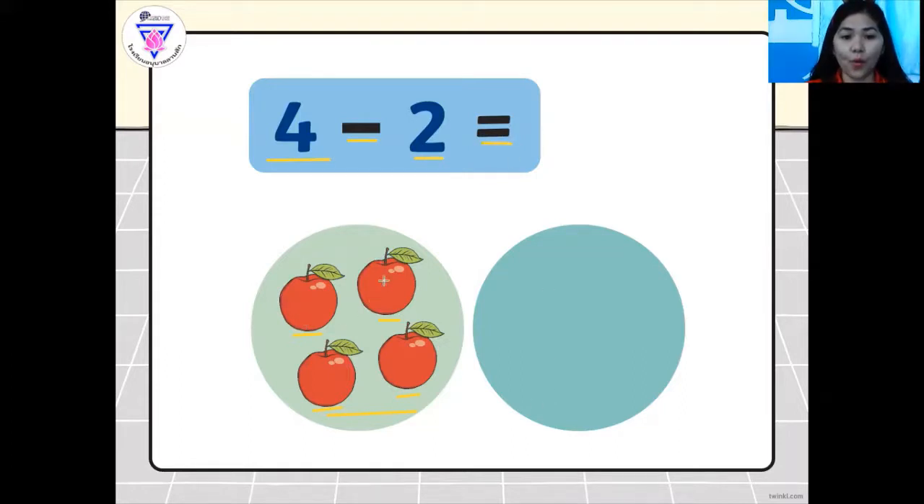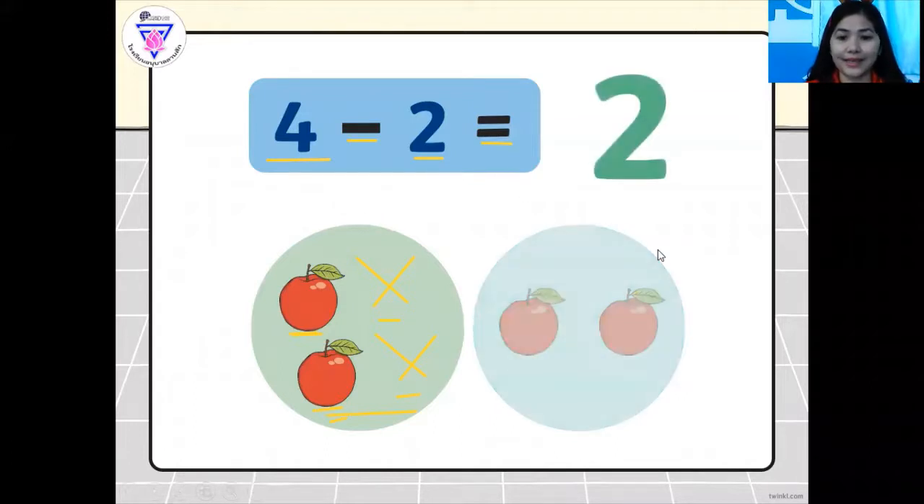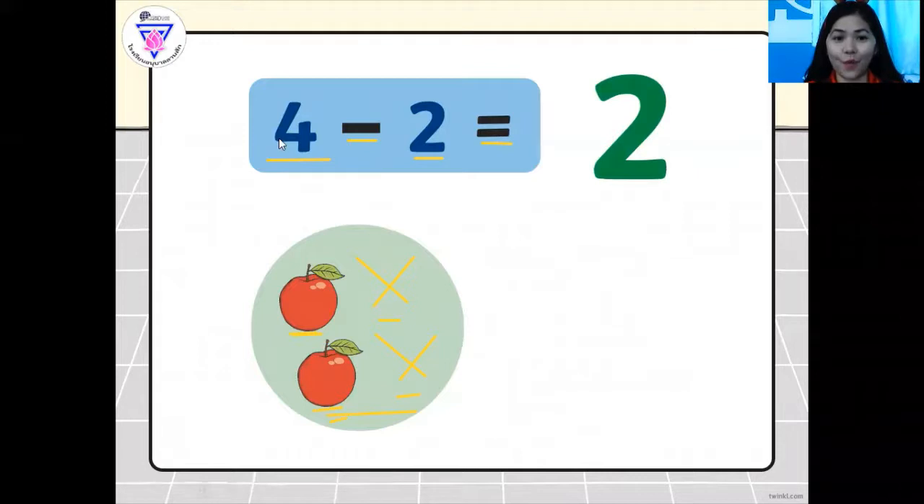For example, let's count one, two here. So we have here one and two. You take it out, you take it away from the whole number, and the answer is two. So we take away the two apples, so it becomes two. Four minus two equals two — so we have here two apples left. Good job.